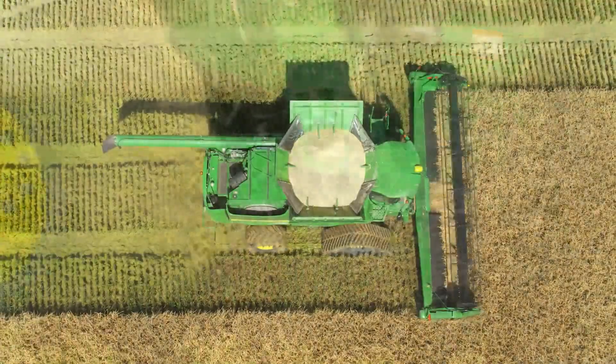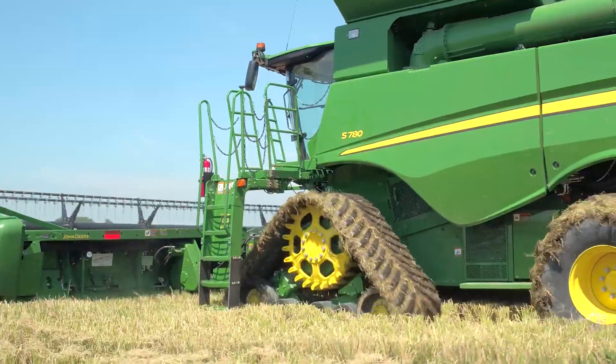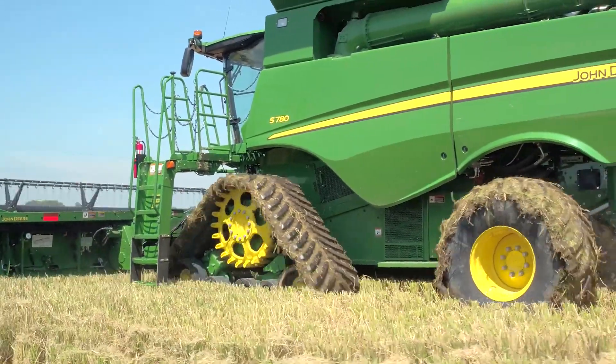If field conditions tend to slow down your harvest, consider these new tracks from John Deere. You'll get improved flotation, a smooth ride, and fast transport speeds.